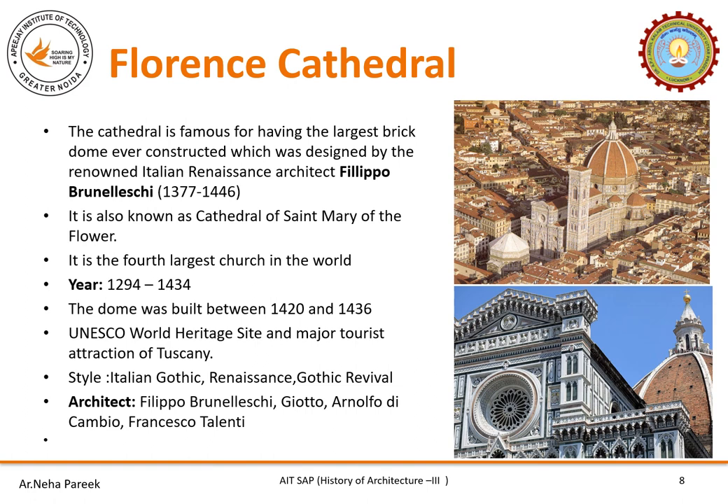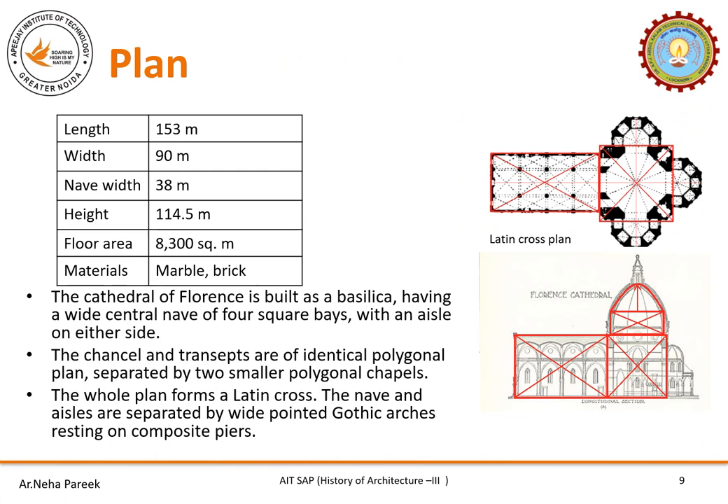Florence Cathedral is famous because of the three styles it follows: Italian Gothic, Gothic Revival, and Renaissance. The length of the cathedral is 153 meters while the width is 90 meters. The nave is 38 meters and the height is 114.5 meters. The floor area is 8,300 square meters. The material used to build the cathedral is marble and brick. The cathedral is built as a basilica having a wide central nave of four square bays with an aisle on either side. The transept and channel are identical polygonal plans separated by two smaller polygonal chapels, and the whole plan forms a Latin cross.